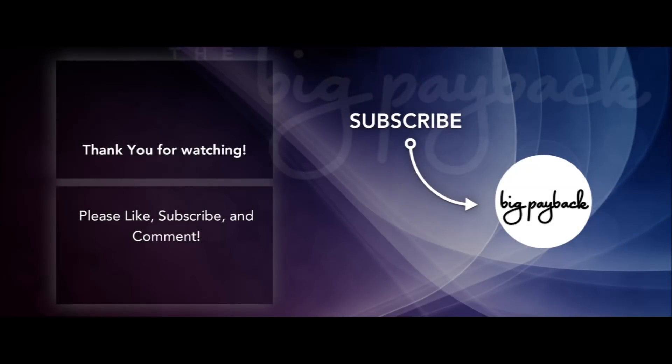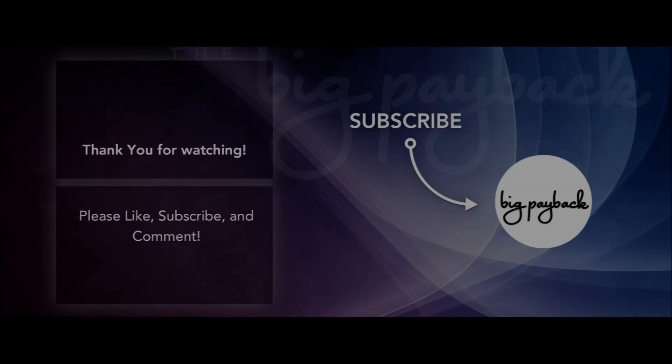Thanks everybody for watching. I got nothing — but because I got nothing else, I have no idea. Yeah, that's true.